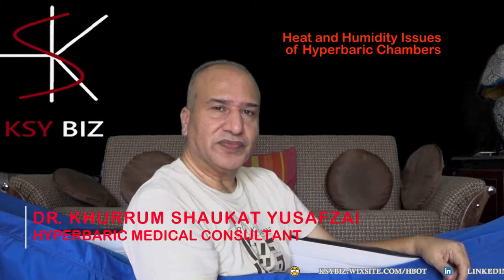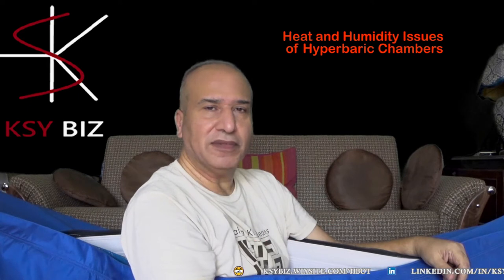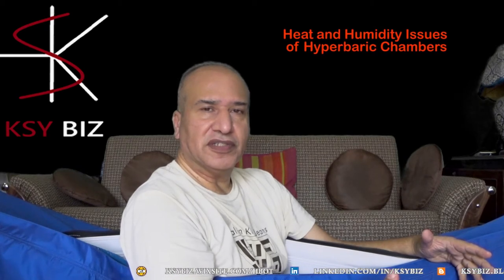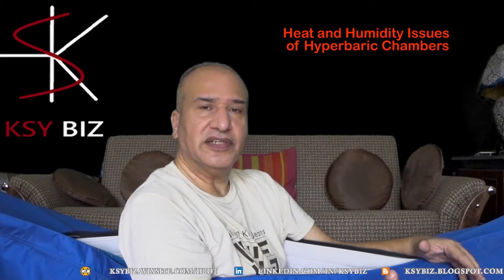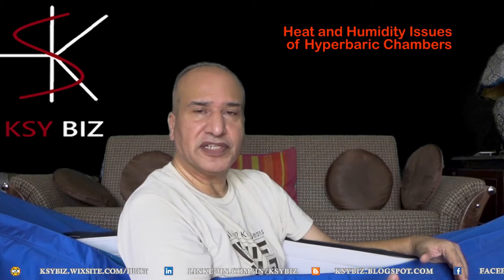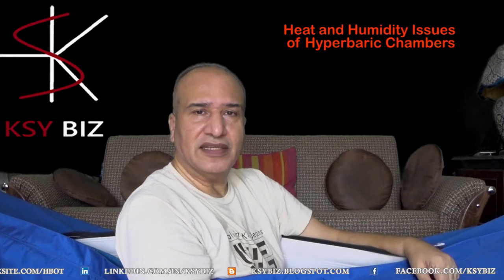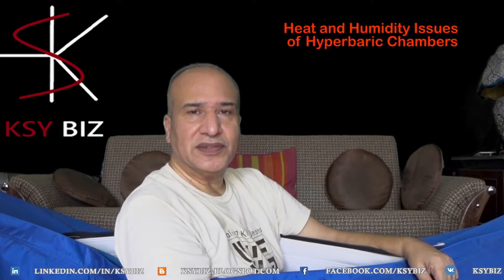Today's video is about hyperbaric chambers — the flexible, portable ones used at home. They become very hot because when the air is pressurized inside, it increases the temperature in direct proportion to the increase in pressure. This creates a lot of humidity and sweating for the patient inside, which creates some interesting problems.